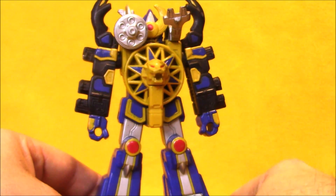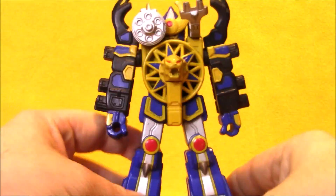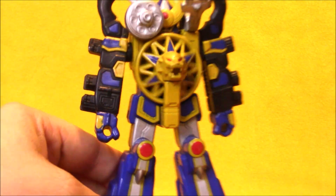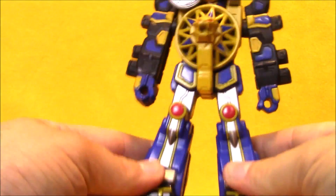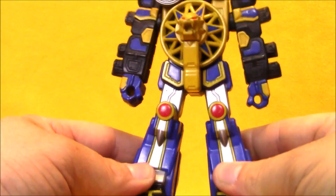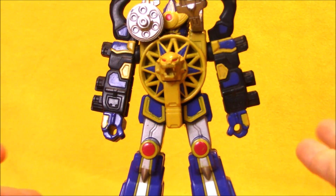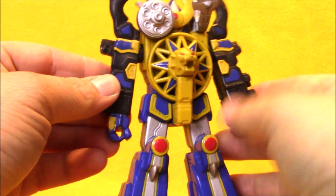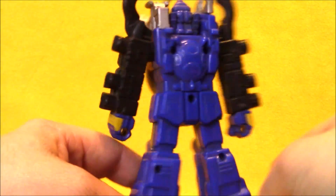Next up we've got the Thunderstorm Megazord. This one is not quite as poseable — it has articulation at the shoulders but nothing in the legs. It does have a gimmick when you roll it: you can see the mane of the lion and the little Gatling gun piece from the shark zord move. This is the zord made when you combine the Thunder Rangers and the Wind Rangers' zords together from Power Rangers Ninja Storm — another one of my favorite Power Rangers seasons.